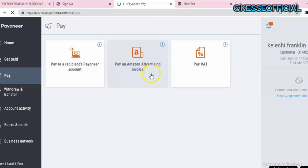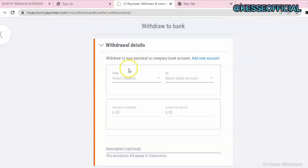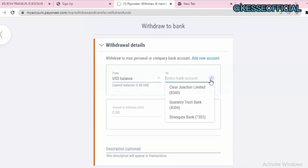In the Withdraw section, this is where you can withdraw directly to your bank account. First you need to add your bank account to your Payoneer. To withdraw, select the currency you want to send — for example USD — then select the bank you want to send to. You can see the different banks connected to my account. Put in the amount, add a description, and submit for review. You'll then be able to receive your funds in your bank account.